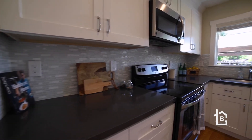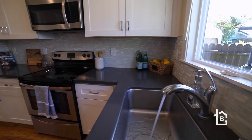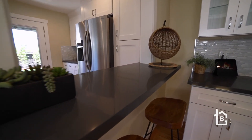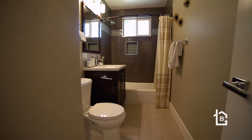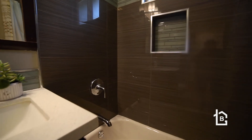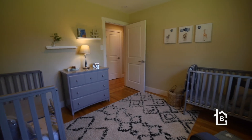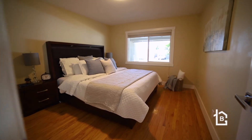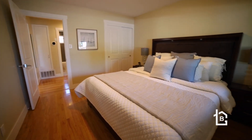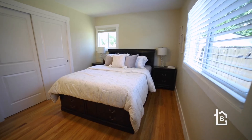The kitchen is partially open to the living room and features quartz countertops, a contemporary backsplash, white shaker cabinets, sleek chrome hardware, stainless steel appliances, and a French door leading out to the back.